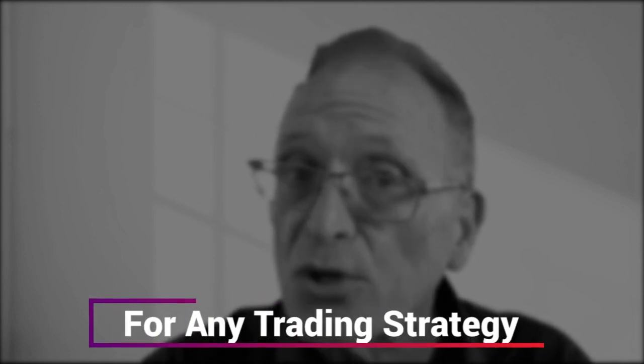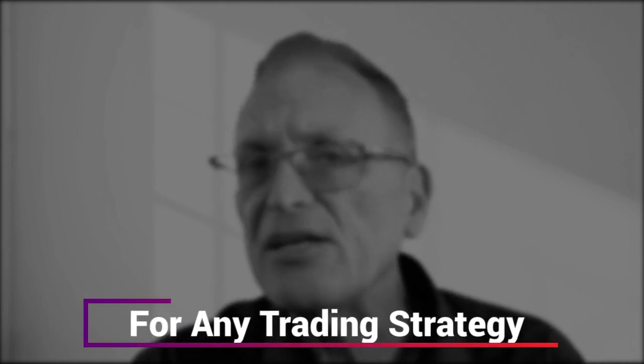Hello, welcome back. I'm Scott Schubert with Trading Mastermind, and today I'm going to show you two simple things that you can do to any trading strategy to take it from one that's not working and instantly increase the number of winning trades. So let's do it now.